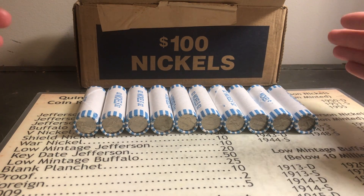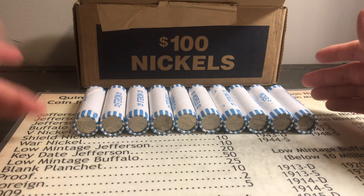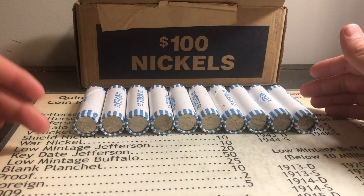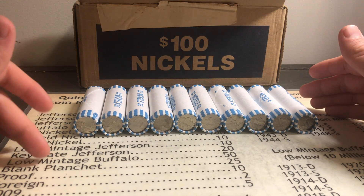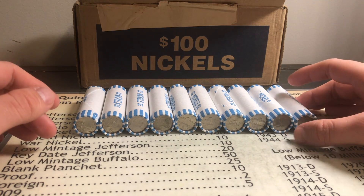We're looking for 40s nickels, 50s nickels, 30s nickels, Buffalo nickels, V nickels, Shield nickels, War nickels, Low Vintage Jeffersons, Key Date Jefferson nickels, Low Vintage Buffalo nickels, Blank Planchets, Proofs, 2009s, and Foreign coins.